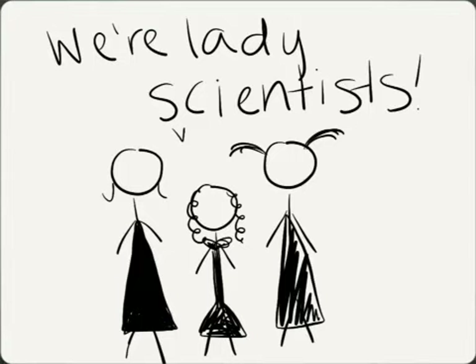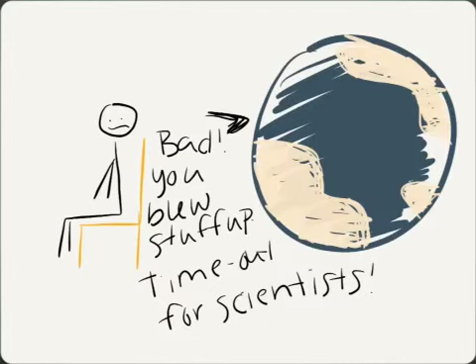Research would have fallen apart if it wasn't for all these lady scientists doing a bunch of hard work. Then, when we had the atomic bomb, people did stuff like blow up Hiroshima, and then the world got mad. The scientists, after that, decided to go home and lay low. The world was like, 'You're so bad, you blew stuff up — time out for you.'